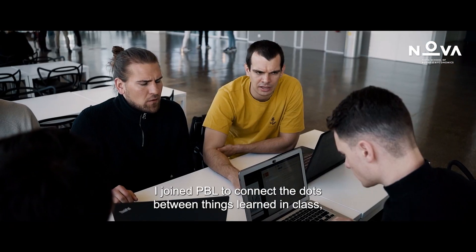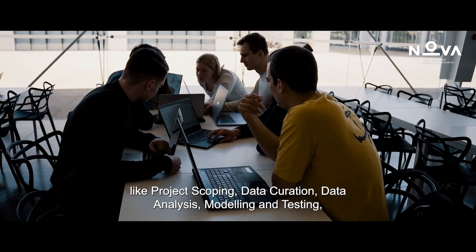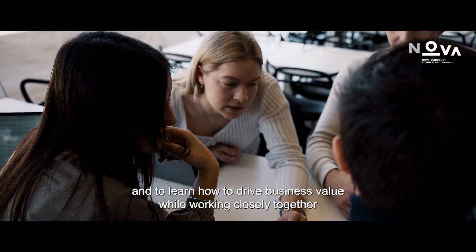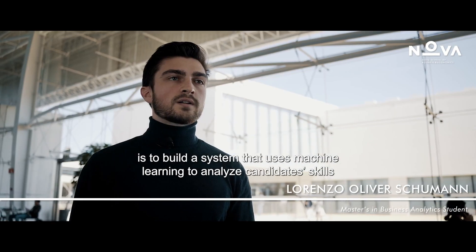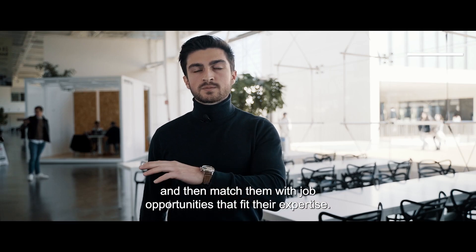I joined PBL to connect the dots between things learned in class like project scoping, data curation, data analysis, modeling and testing, and to learn how to drive business value while working closely together with the client. My project goal is to build a system that uses machine learning to analyze candidate skills and then match them with job opportunities that fit their expertise.